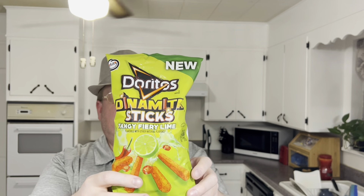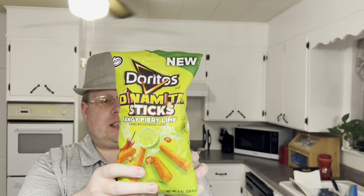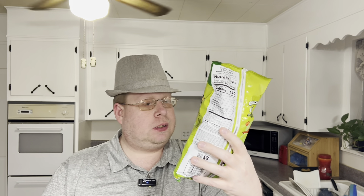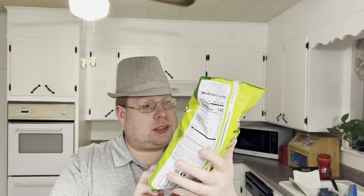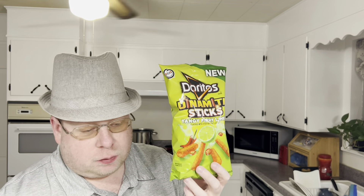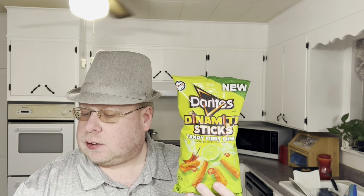Good night, everybody. We're trying out Doritos Dynamite Sticks Corn Snack. This is a tangy, fiery lime. I'm guessing this one's the hottest flavor they have. I already reviewed the hot mustard and smoky queso.